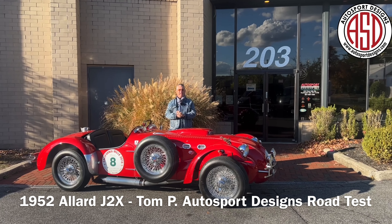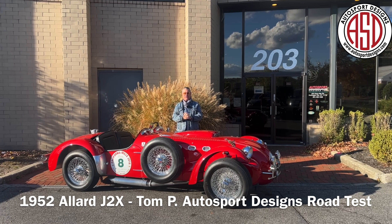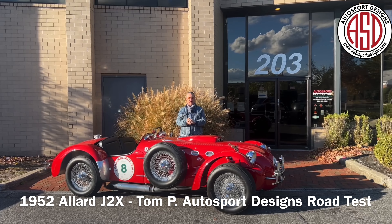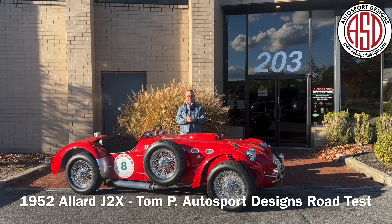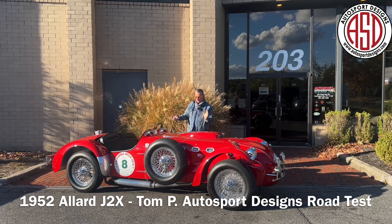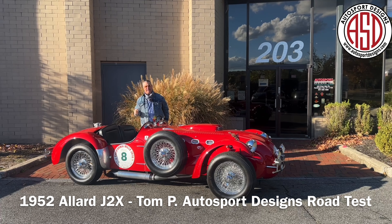Here is our 1952 Allard J2X. It has been well known to the entire collector car world, certainly the Allard world, and to Autosport Designs. We're lucky enough to have it on offer for sale today. It is exceptionally restored and we're going to take it for a ride and show you how it does.